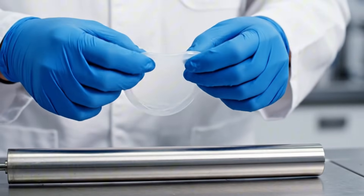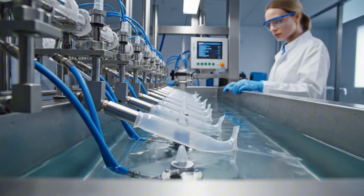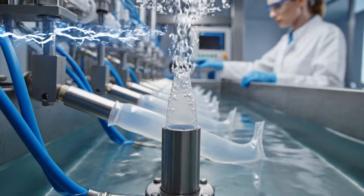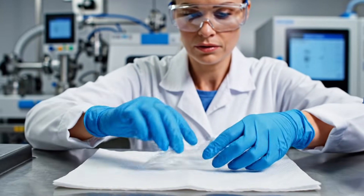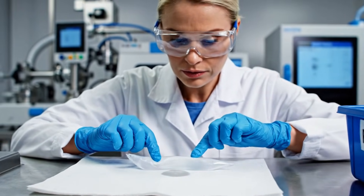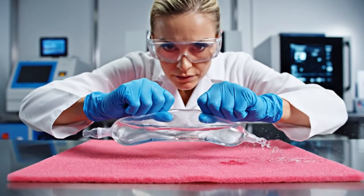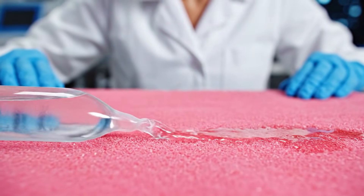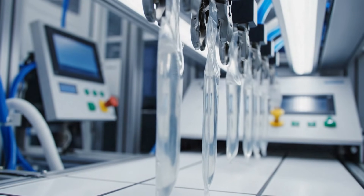Next, the worker will perform a pinhole test by placing the condom over an electrical conductor filled with water. If the electrical circuit between the conductor in the condom and the voltage source is on, it means that one of the condoms has a pinhole. By performing this test, workers can detect micro holes that cannot be seen with the naked eye.